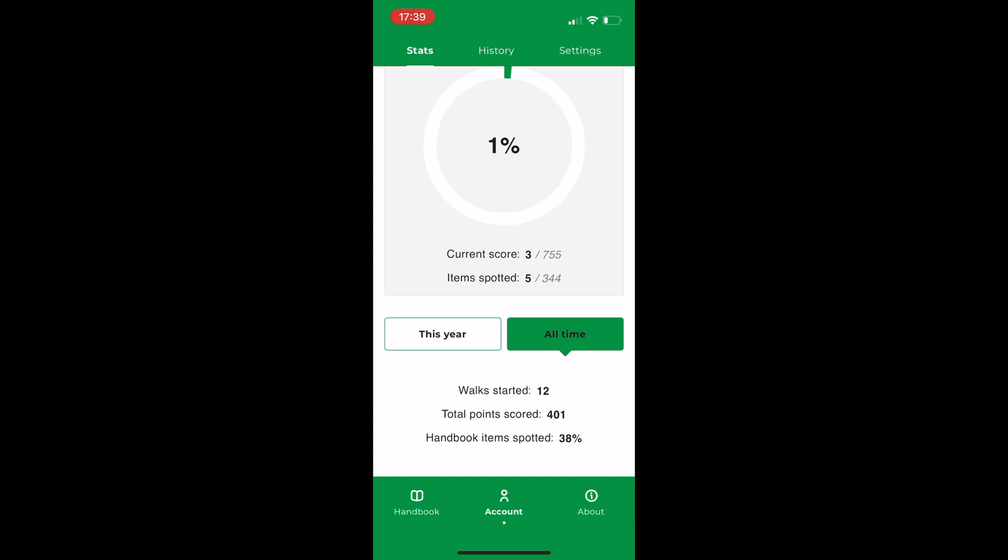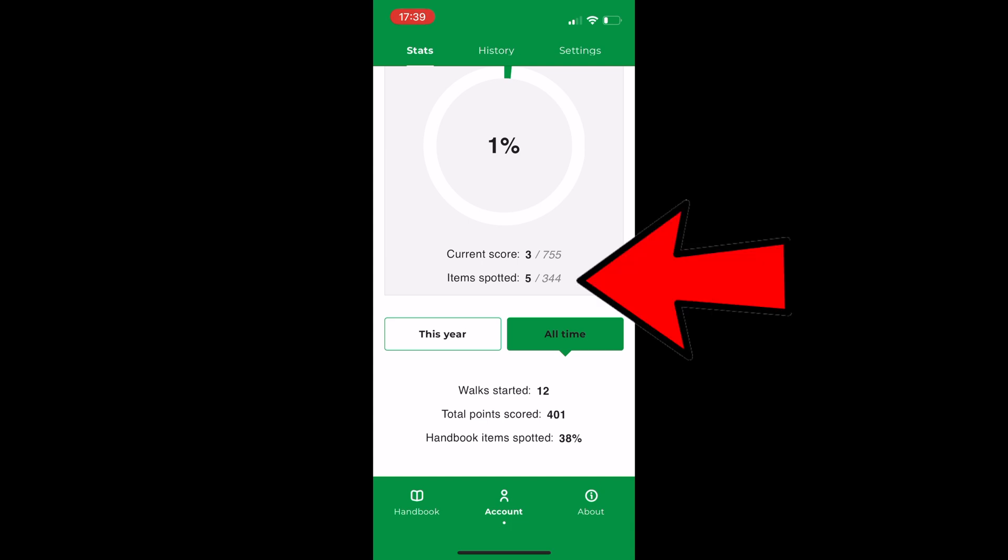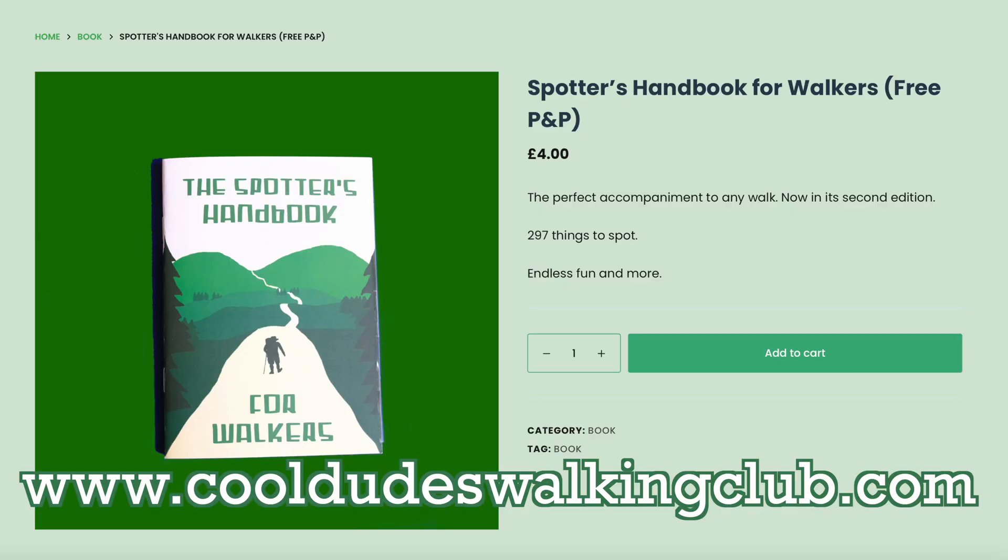I've even included a load more things — there are 344 different things to spot. What if I hate looking at phones and just want a paper copy? Well, you can still get them. They're just £4 each on the website at cooldudeswalkingclub.com.